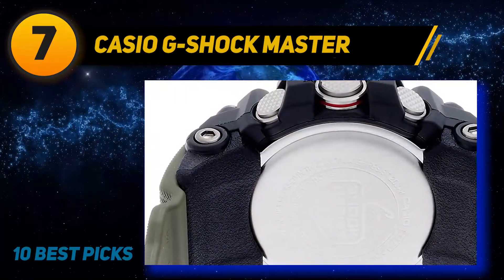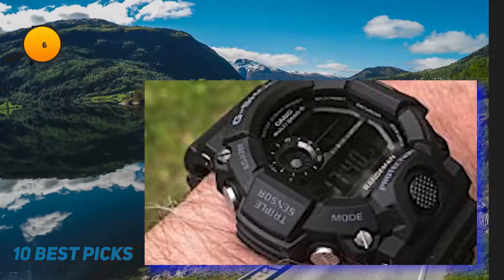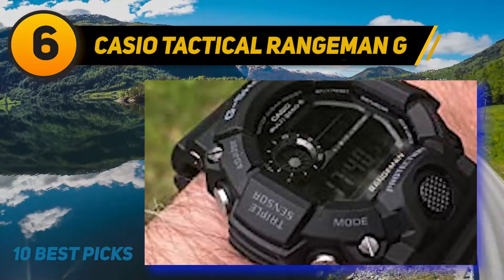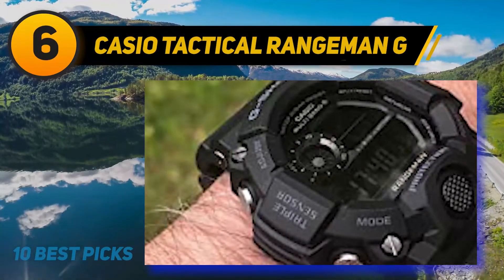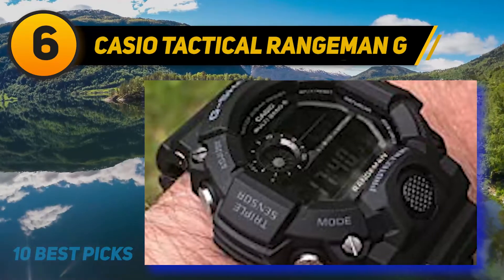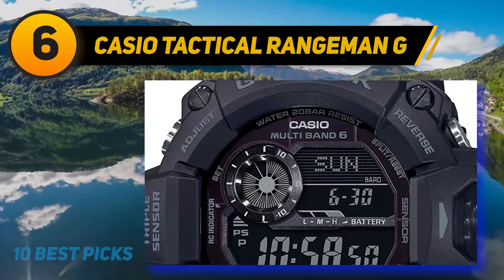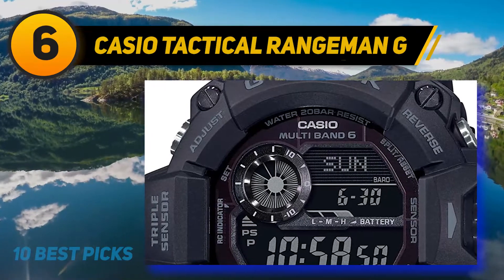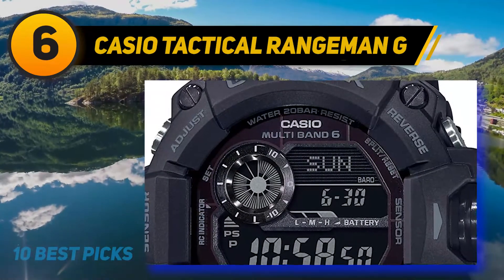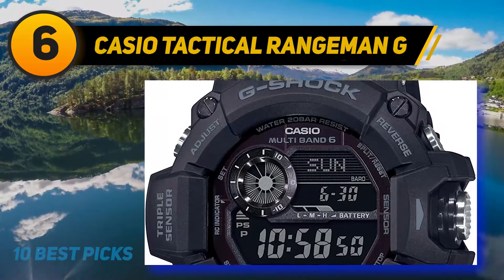At number six is the Casio Tactical Rangeman G. The famous G-Shock line from Casio is the epitome of outdoor wearables, known for their heavy-duty build and abundance of technologies. One particular model suited for the toughest conditions is the G-Shock Rangeman GW-9401B.